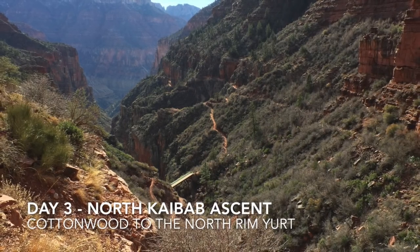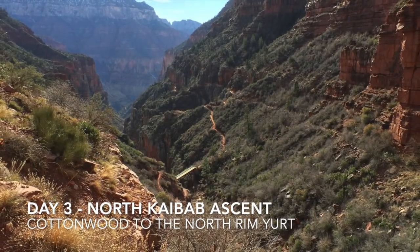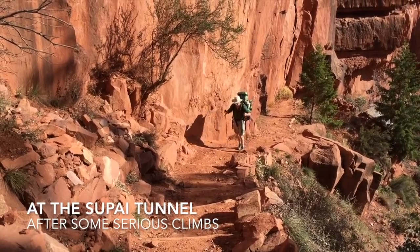The next morning we got up and began our climb up the North Kaibab, which is very steep, headed up towards the rim after Cottonwood. We are at the infamous Supai Tunnel.